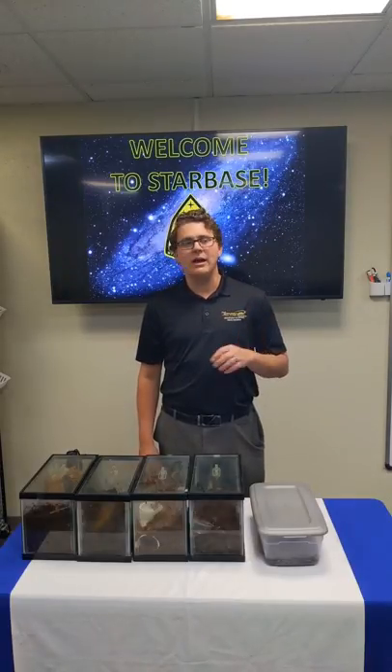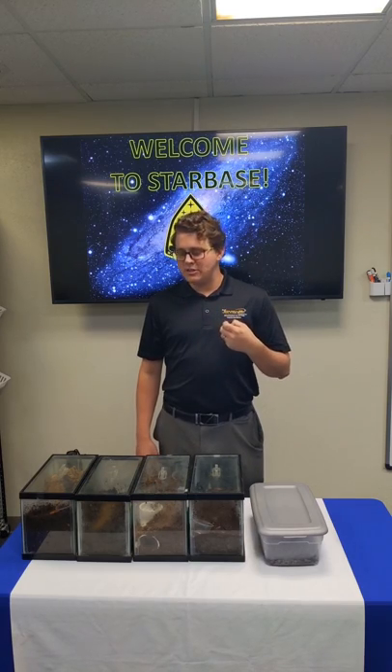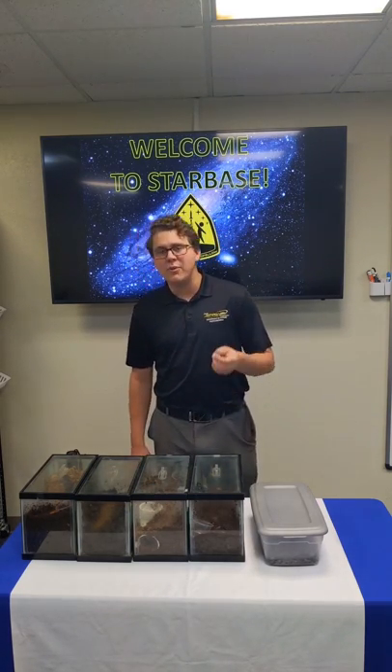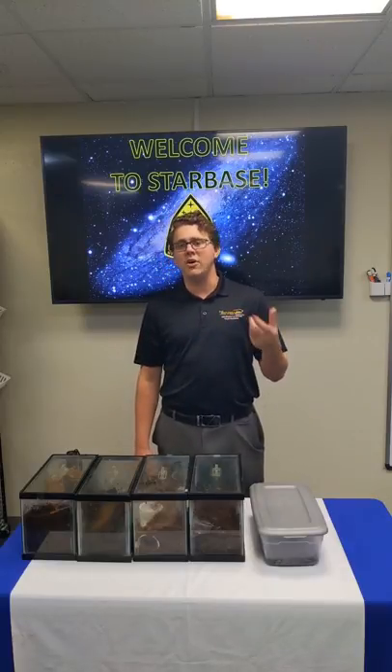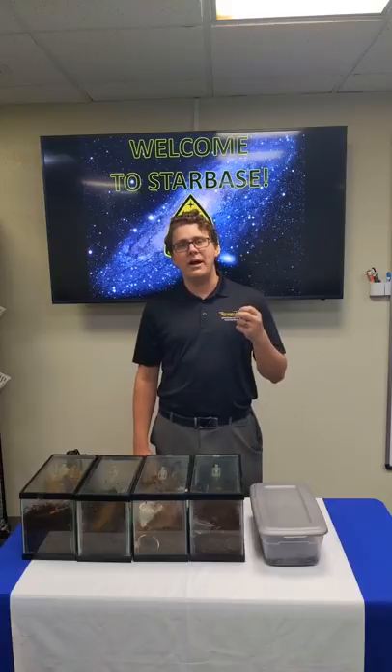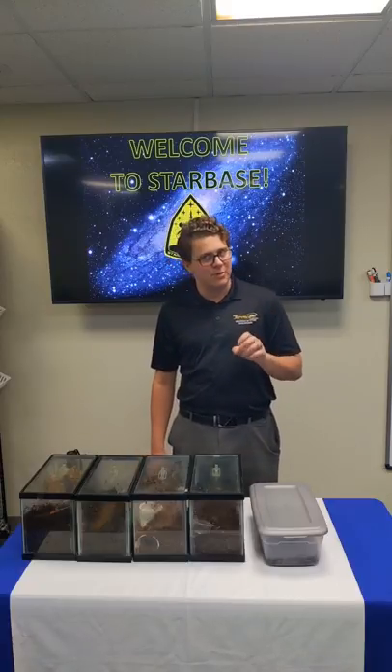Due to the recent COVID-19 outbreak — none reported here so far — we are going to talk about some science, technology, engineering, and math activities. That way, all of our kiddos who are stuck at home maybe have something fun to do and learn while they're away from school on their extended spring break.